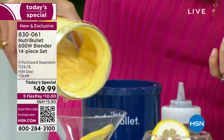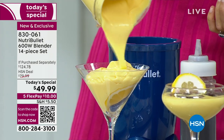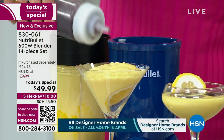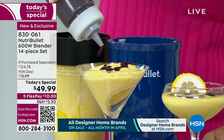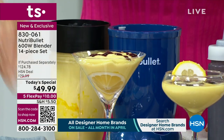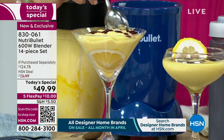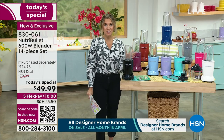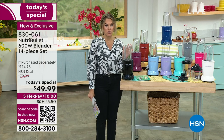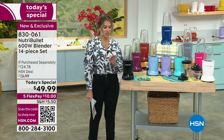This is the 600-watt blender that is a nutrient extractor — a blender that does it all. It is going to be everything that you need in one compact, powerful, high-technology, easy-to-clean, countertop-ready unit. Here's the bundle we put together with the folks over at Nutribullet. We're going to give you the 600-watt nutrient extractor blender that you're going to use every single day, and you have your choice of colors.